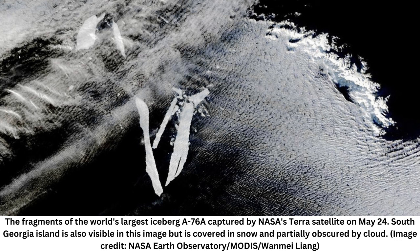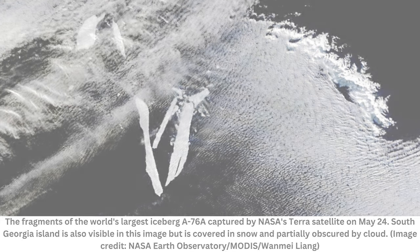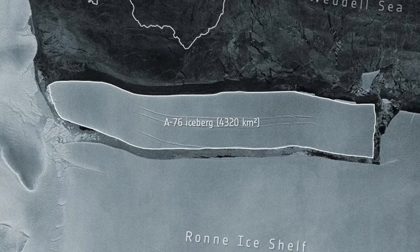It subsequently broke into three named pieces, including A76a, which was the largest piece, estimated to be 135 kilometers (84 miles) long and 26 kilometers (16 miles) wide. A76a has now drifted over 2,000 kilometers (1,242 miles), and by October 2022, satellites picked up the iceberg moving into the Drake Passage.